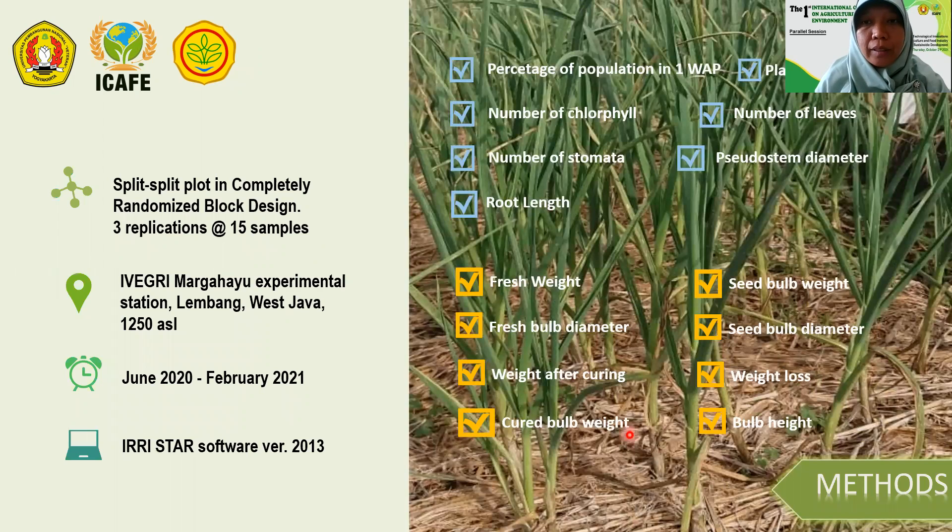The research was conducted at the IVEGRI Margahayu experimental field, Lembang, West Java, Indonesia, at 1,250 meters above sea level, from June 2020 until February 2021. A split-split plot in a completely randomized block design was laid out for evaluating the interaction between varieties, plant spacing, and plant density, with three repetitions for each combination.